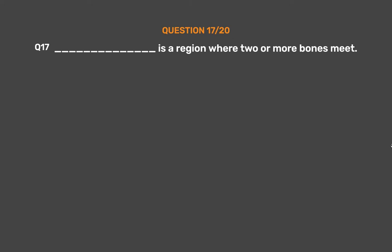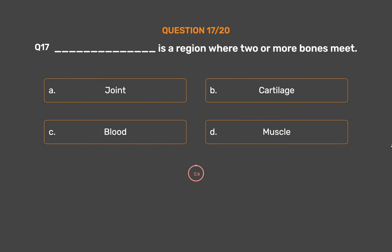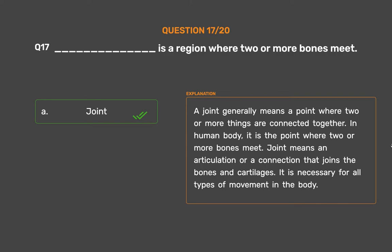Question number 17. A joint is a region where two or more bones meet — Option A: Joint, Option B: Cartilage, Option C: Blood, Option D: Muscle. The correct answer is Option A, Joint. A joint generally means a point where two or more things are connected together. In the human body, it is the point where two or more bones meet. A joint means an articulation or connection that joins the bones and cartilages.